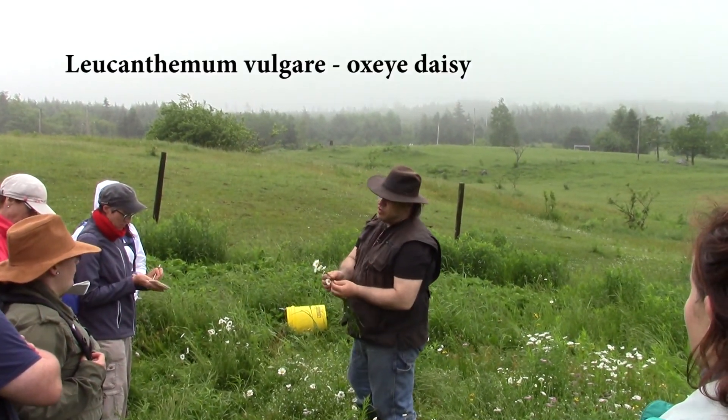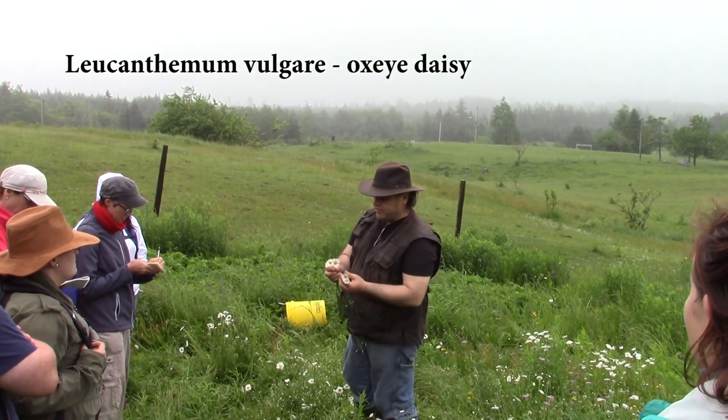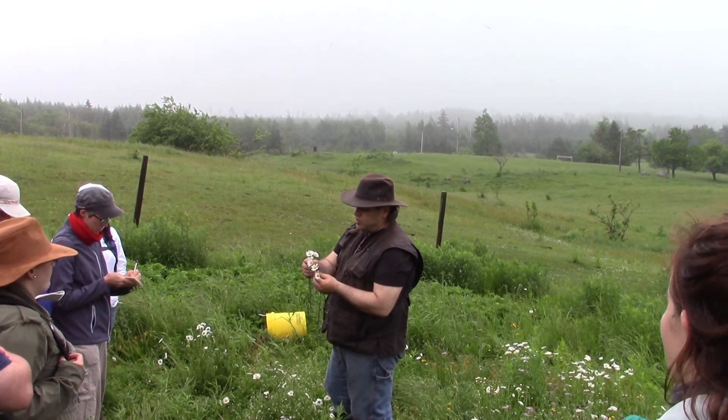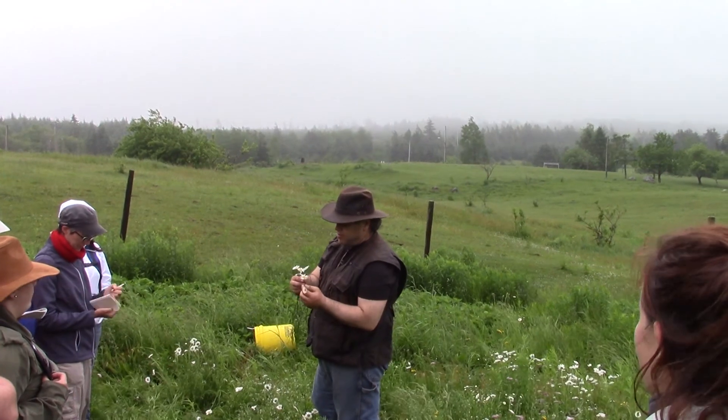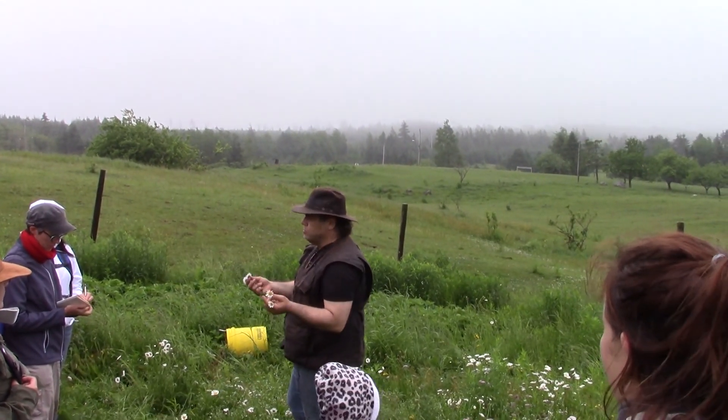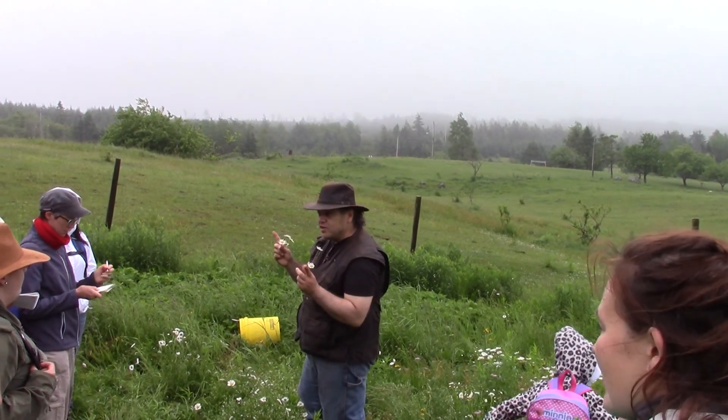The Oxeye Daisy is another one of those many plants in the Asteraceae family. If I remember my taxonomy correctly, each one of these things that looks like a petal is actually a separate flower. Each one of these sections in the middle — the word is just slipping my mind for the center of a flower.